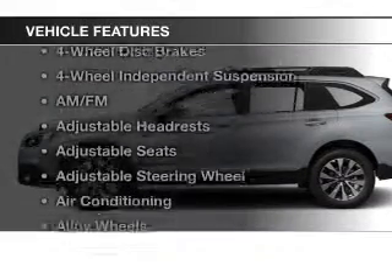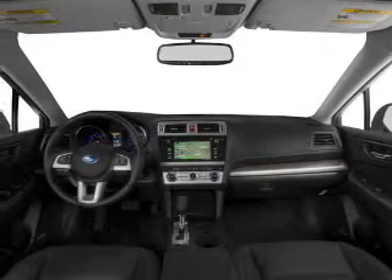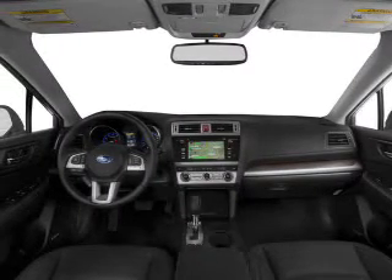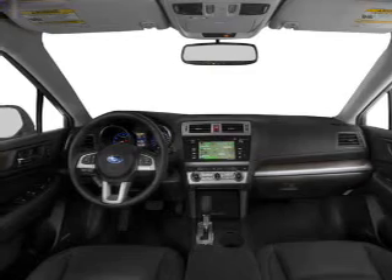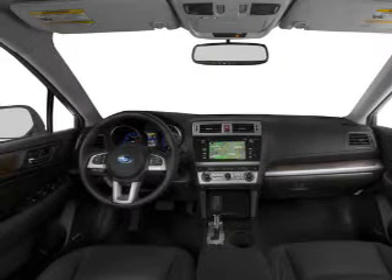Plus, enjoy these notable features that are included in this vehicle: keyless entry, power windows, cruise control, Bluetooth wireless, an AM-FM stereo, a satellite radio, and power mirrors. Call today to schedule a test drive.